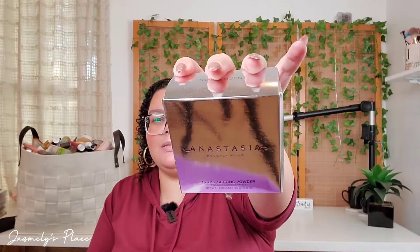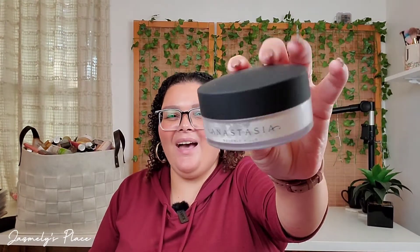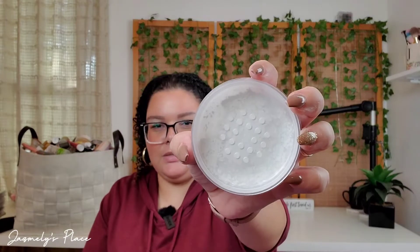The first thing that I'm pulling out of here is the Anastasia Beverly Hills loose setting powder. This is the loose setting powder — it retails for $38. It's translucent. This is a whole lot of powder. I don't think I'll be able to use this all the way through. It is one of those matte lids that gets really dirty with everything, but there's the powder and that's what it looks like on the inside.